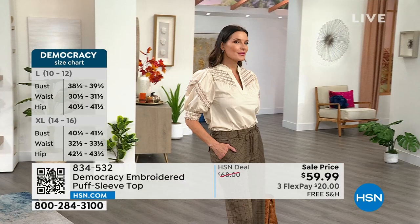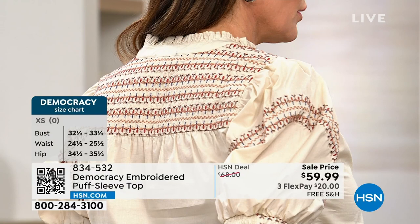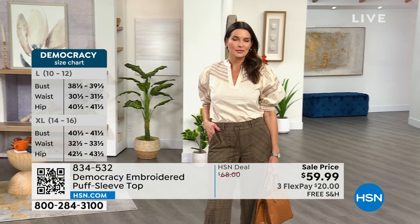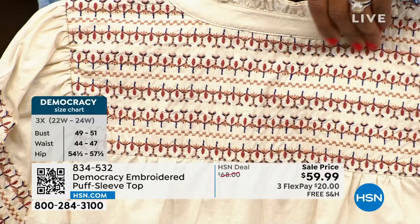The sleeve hits at elbow length, which is the most popular length. It has embroidery in the front, and if you turn around to the back, it has smocking at the back of the arm. A lot of you might be concerned about that wider part of your arm, but the smocking makes it super comfortable and adaptable. The entire back yoke has all of this multi-stitch embroidery. When it comes to cost, the thread count is what drives up the cost with embroidery.